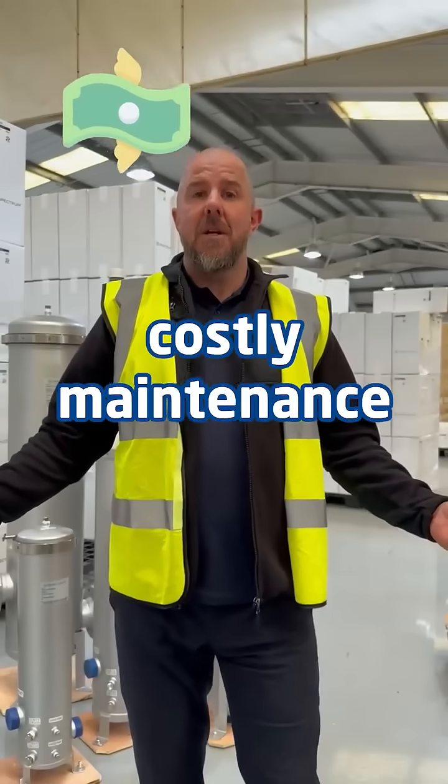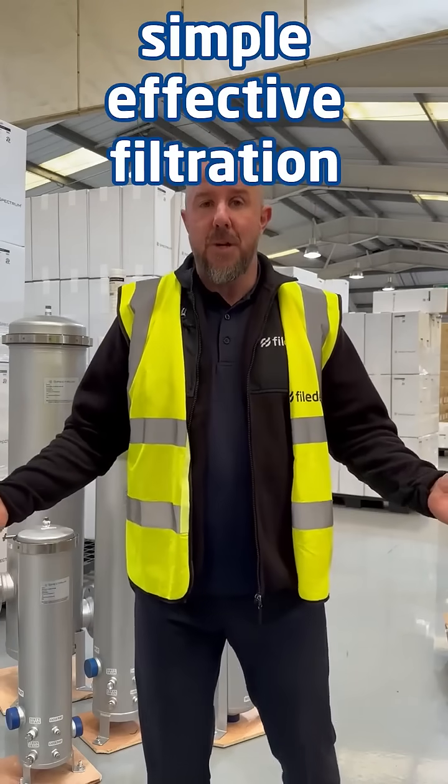So why filter? Costly maintenance and replacement of equipment such as boilers and heat exchangers, for example, can all be prevented by employing simple but effective filtration.